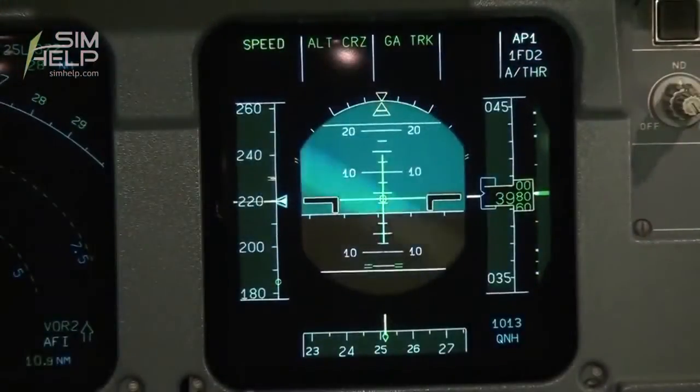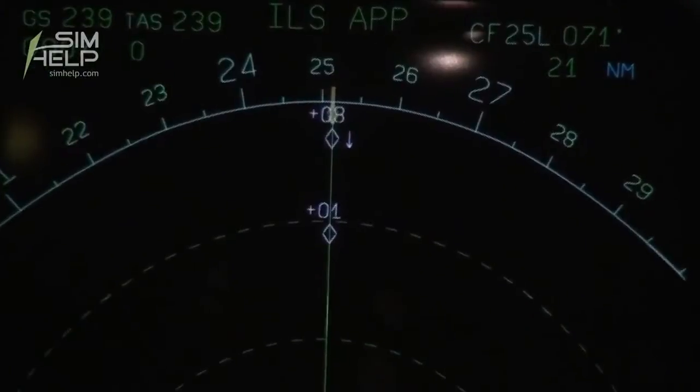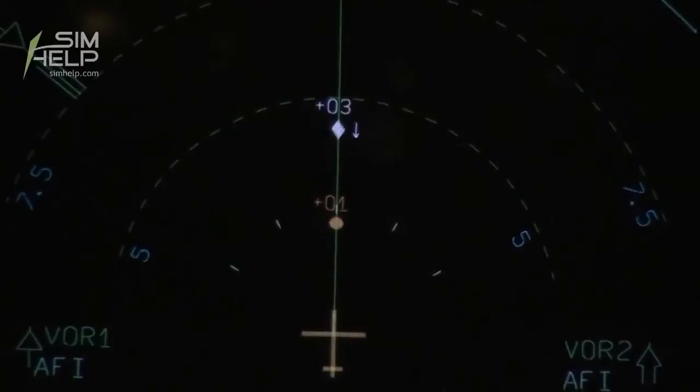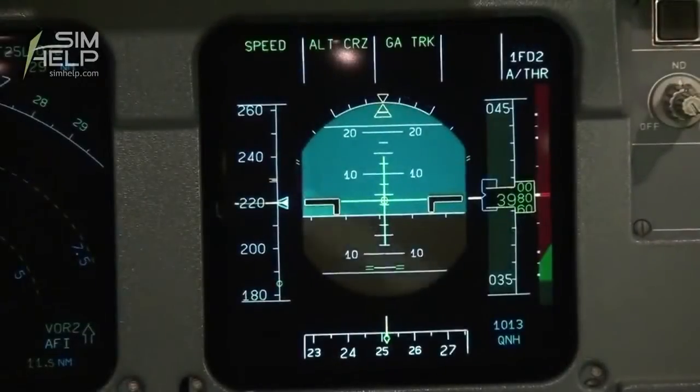Could you name a few benefits of TCAS 7.1 versus the currently used version 7.0? It's not so much benefits — it's making changes to the software to avoid accidents. There are really two areas where the software has been changed. Normally, if two aircraft are going to collide, one is told to climb and the other to descend. But there was an unfortunate accident over Switzerland about eight years ago where one was told to climb and the other to descend, but they went the opposite way and collided, because the crew followed air traffic control instructions instead of their TCAS system.